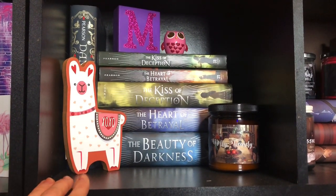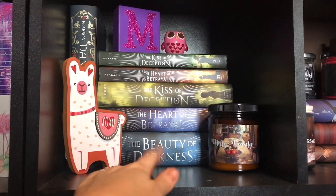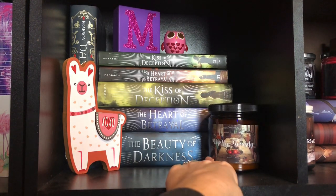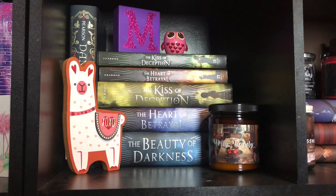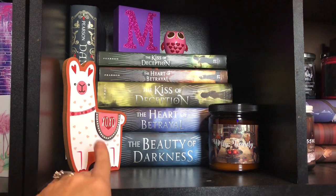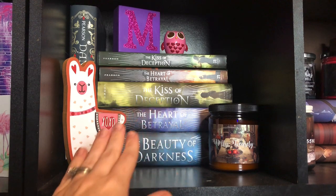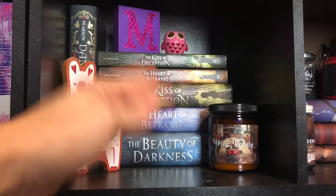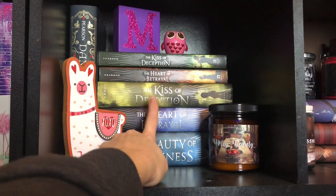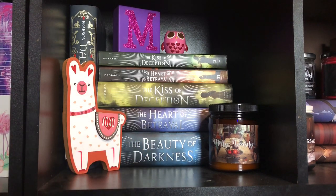Moving on to the shelf next to it — this is my Kiss of Deception shelf, or Mary E. Pearson. I just have a little mixture of stuff. I put a Molly Weasley candle here, which I think I might move over to my Harry Potter shelf. I got this cute little llama at Hobby Lobby and some other little things. This is another favorite series of mine, which I highly recommend — definitely go check it out. So that's my Kiss of Deception shelf.